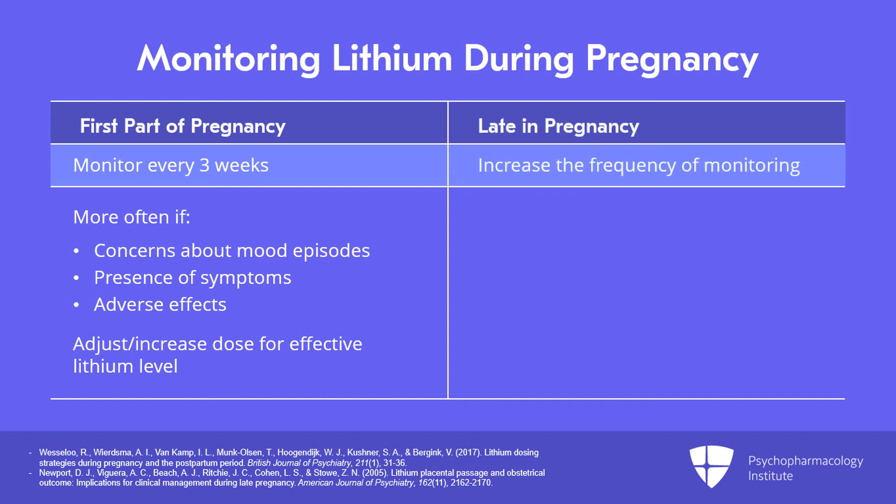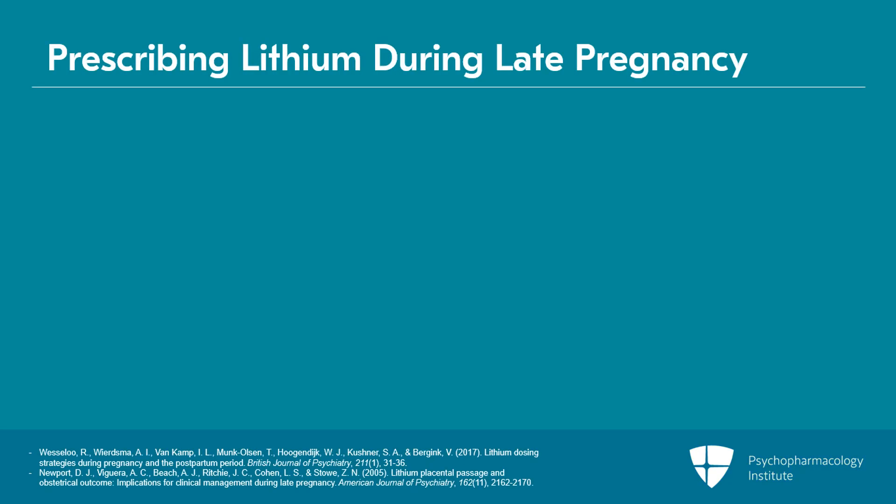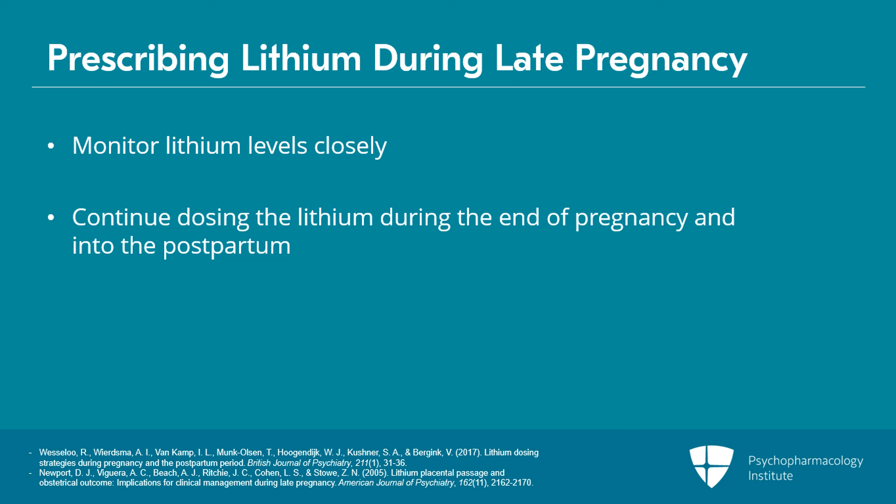Late in pregnancy, increase the frequency of monitoring after 34 weeks, with the goal of monitoring lithium every week to follow for those concentration or plasma level changes. Historically, the thought was to hold or stop lithium prior to labor with a goal of reducing the risk of neonatal adjustment or floppy baby syndrome. However, the newer proposition is to actually follow the lithium level very closely and to continue dosing as the mother enters the end of pregnancy and into the postpartum time. The reasoning is that maintaining euthymia in the mother benefits both mom and infant, and this postpartum time is such a high risk for mood episode in bipolar disorder. Stopping lithium abruptly can put the woman at increased risk, and there's some initial data suggesting that adjustment symptoms in the infant are not associated with ongoing sequelae — though these are earlier studies, these are risks to weigh when treating the woman going into labor and delivery.